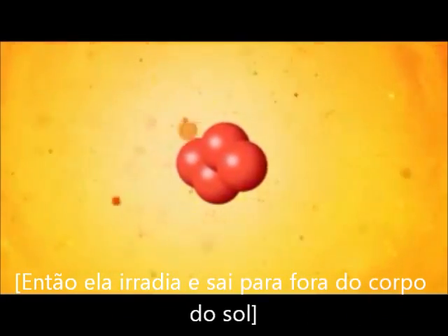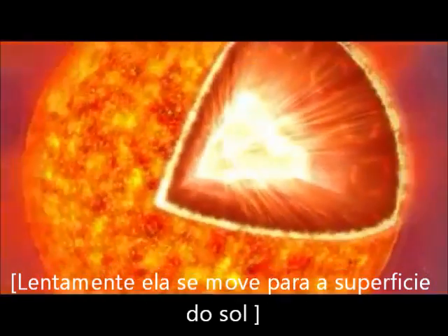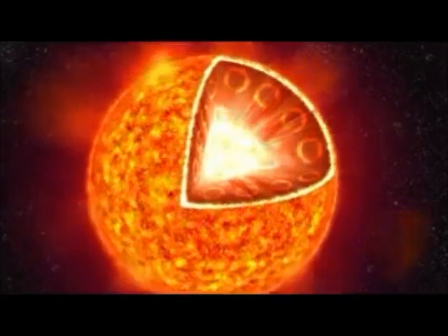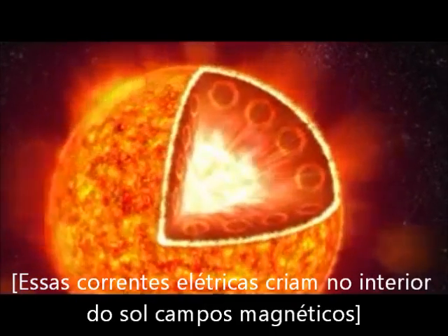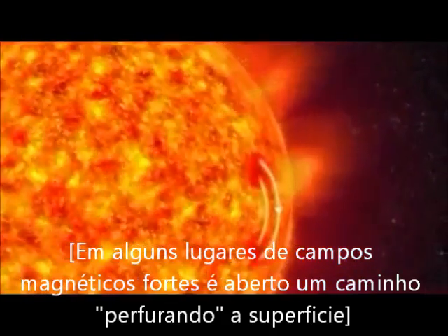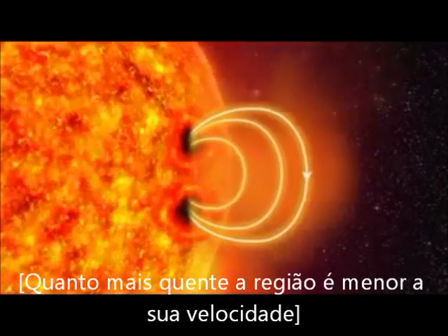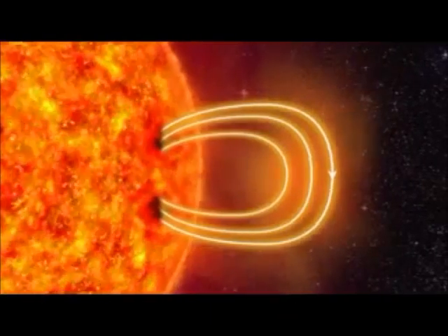The light radiates outward from the core of the Sun. In the outer layers, the heat moves to the surface in huge eddies called convection cells. These electrical currents of charged gas create magnetic fields inside the Sun. In some places, strong magnetic fields push their way up through the surface, slowing down the eddies of hot gas. The surface cools, and darker sunspots appear.